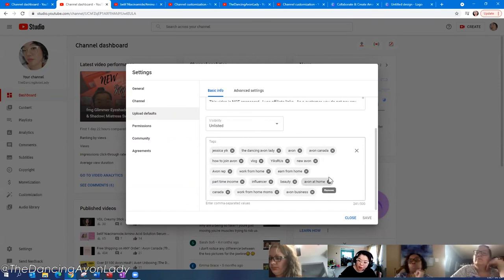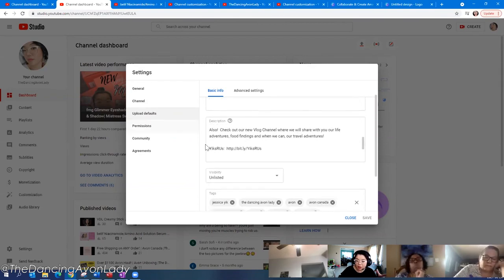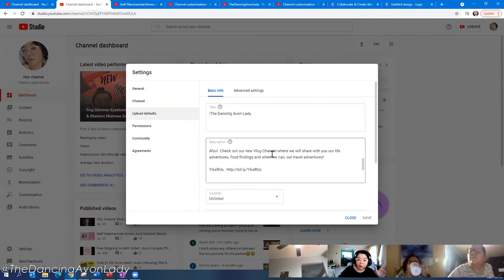One thing to note: if you're uploading from your phone, this default information will not show up. If you're uploading from your computer, it will automatically populate. So if I upload from my phone, before I release the video I just go into the video and manually copy and paste everything in — though the tags won't automatically apply on mobile.